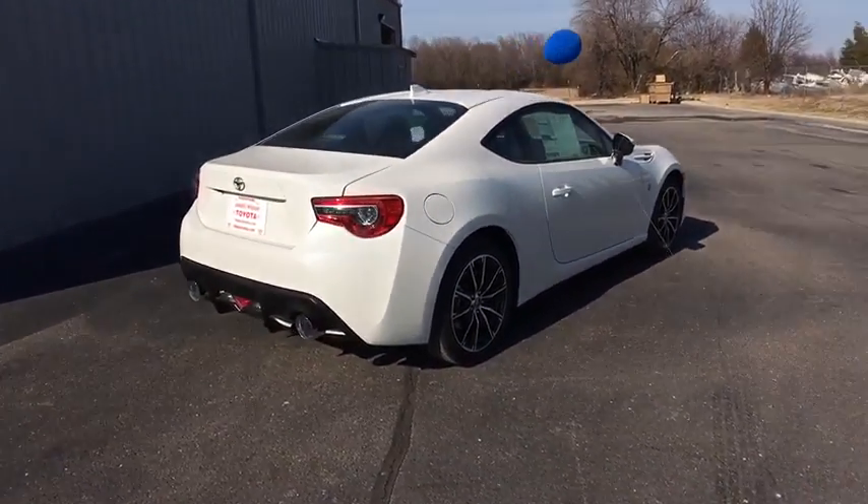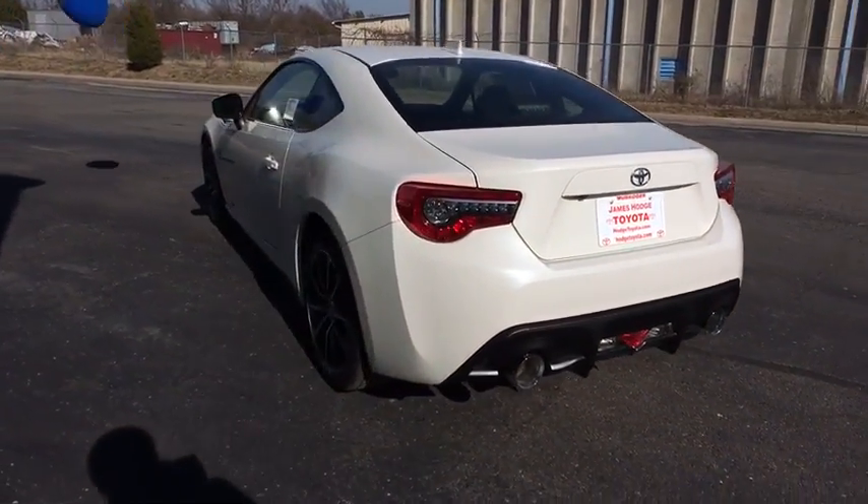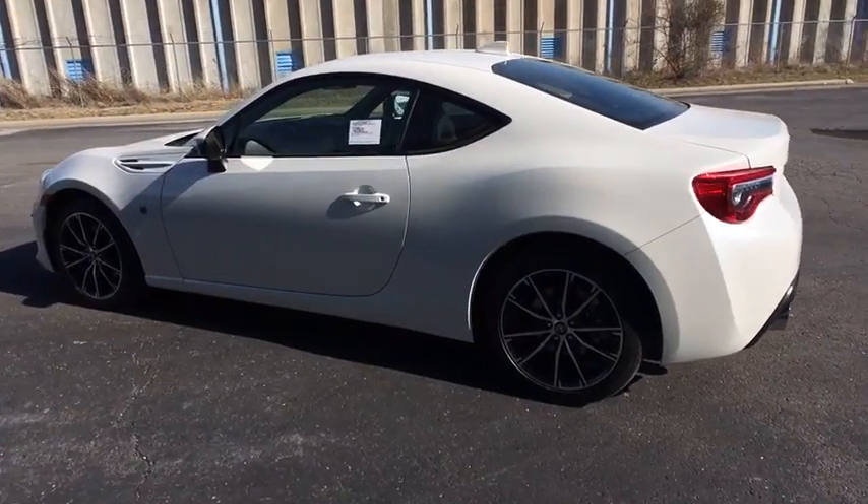Not only does the exterior supply a bold look, but the interior will remind you that you're sitting in a premium vehicle. This vehicle has less than 100 miles.